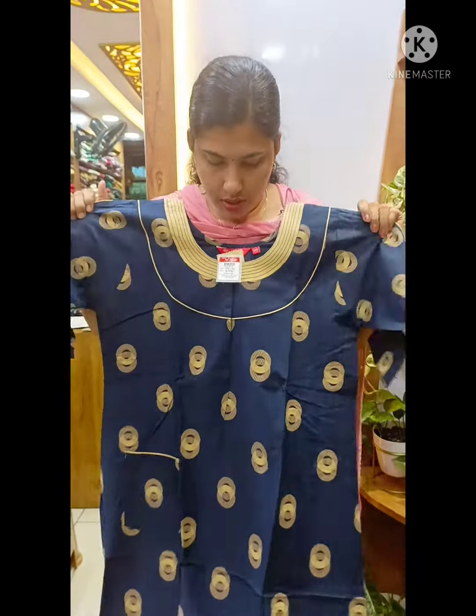This is the back side. This is the front open 90. This is the view.